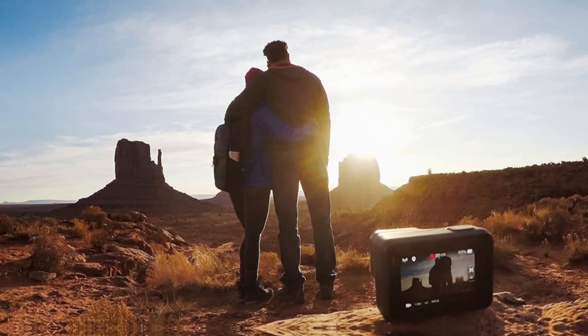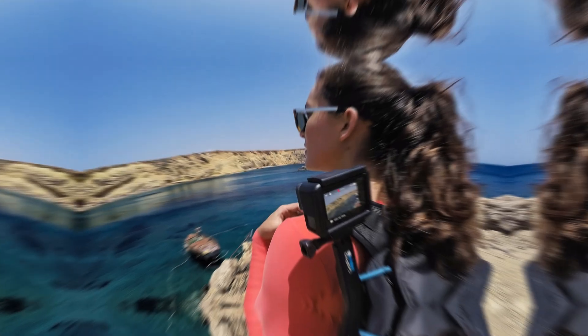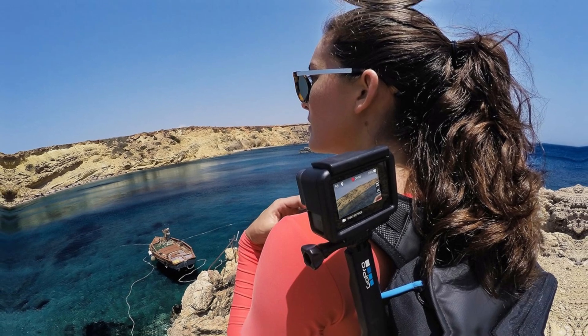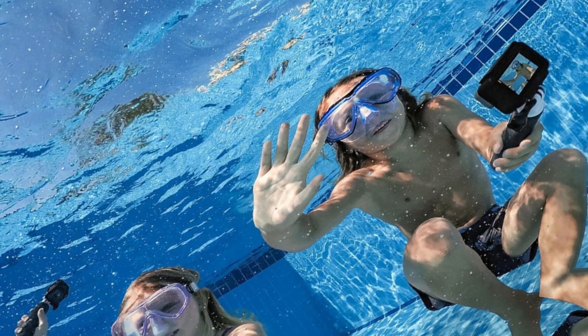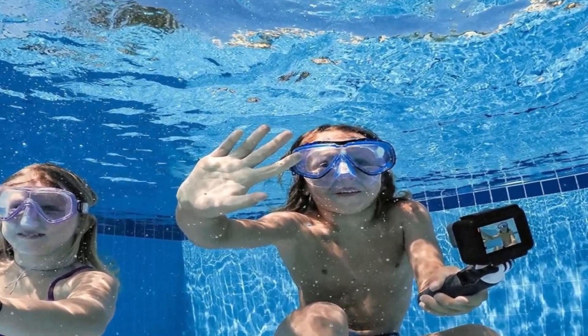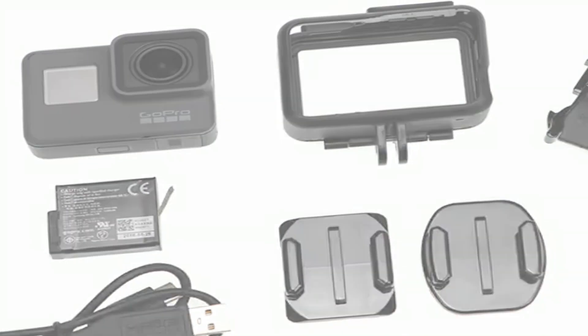Furthermore, the Hero 5 Black has a 12MP sensor that allows you to take stunning still images with rich details and accurate colors. The camera also has a 2.0 touchscreen display that lets you preview your videos and photos. The camera is waterproof, and you don't even have to put it in a case, so you can capture footage during the rain without worrying about damaging it.